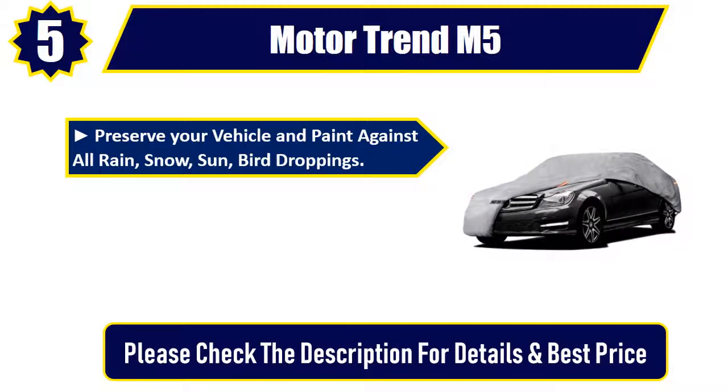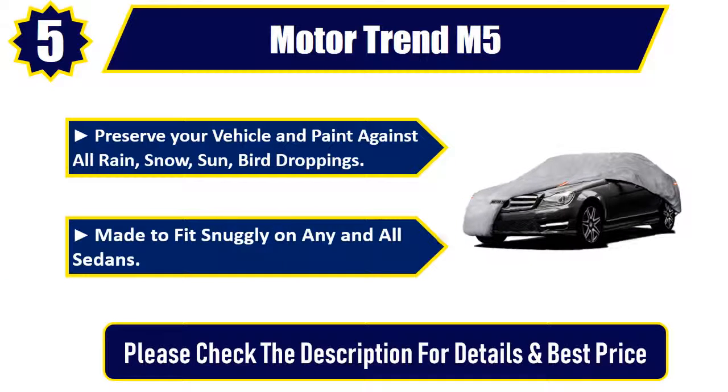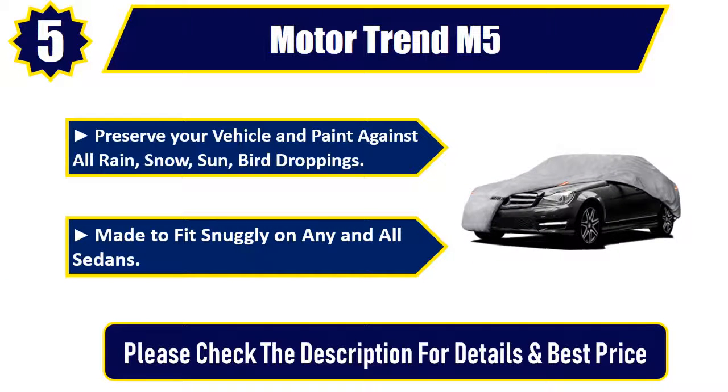Reserve your vehicle and paint against all rain, snow, sun, bird droppings. Made to fit snugly on any and all sedans. Please check the description for details and best price. Number 4.